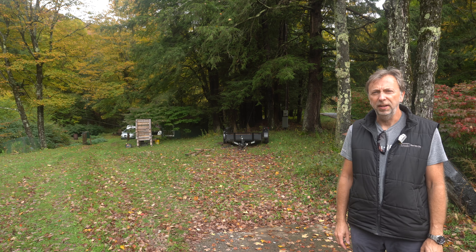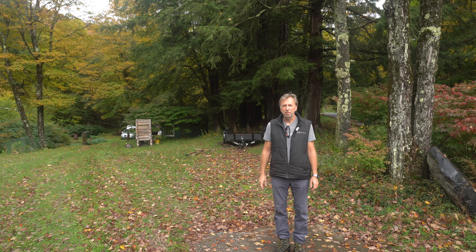This video is not about what's behind me. This video is about what's not behind me. Where did it go?